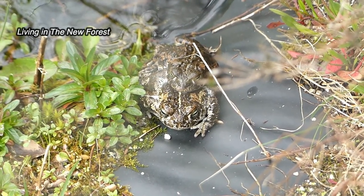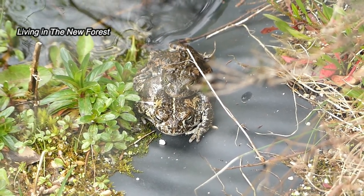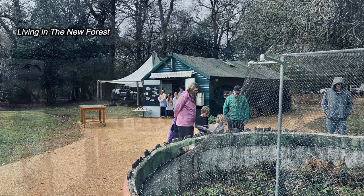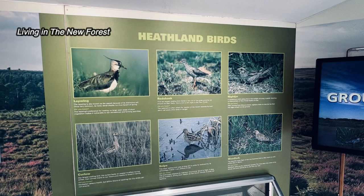Most of the other reptiles in the reptile centre are also active now, although the common toads haven't been seen yet. There's also an activity centre here which has all sorts of information about the birds and animals that live locally in the New Forest.